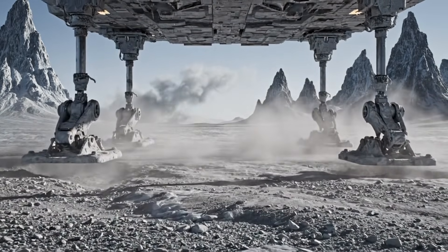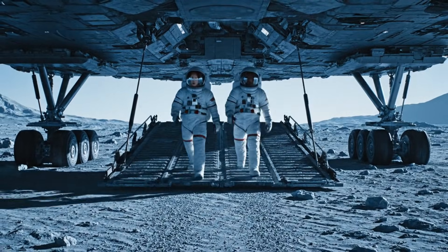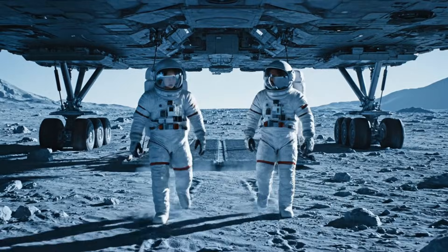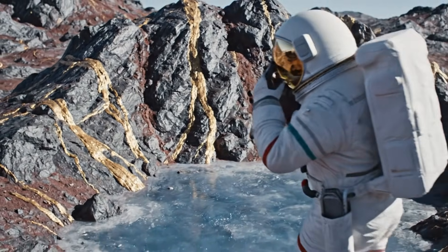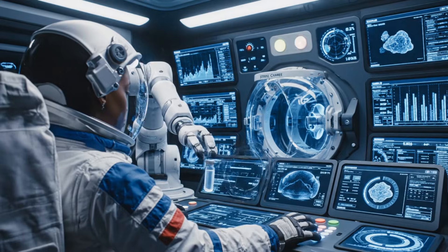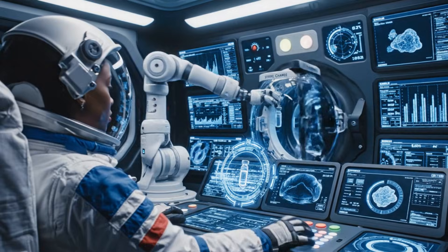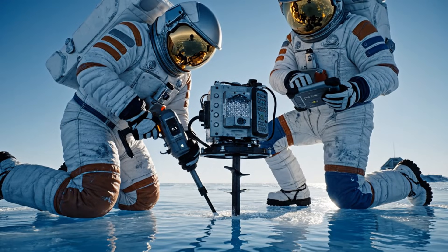Systems green. Surface feel stable. Minor dust layer over rock plate. Radiation low. Composition shows sulfates and silicates. Temperature cycle holding. Begin spectrograph scan. Anchor set, sensor active.